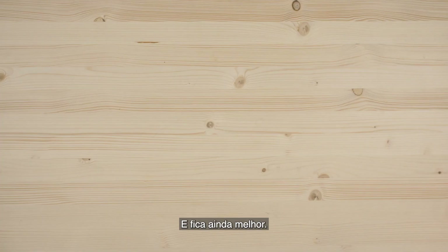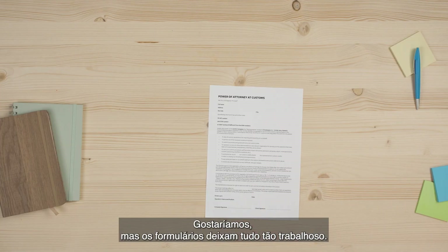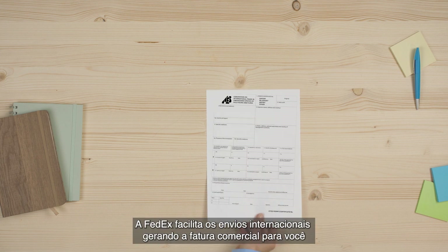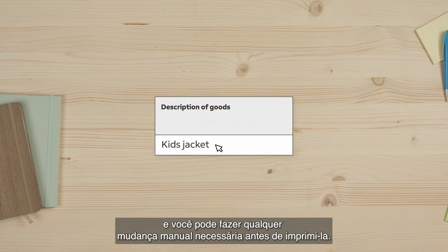That's great! It gets better. Ever sell to customers abroad? We want to, but all the forms make it so fiddly. Not anymore. FedEx makes international shipping easy by generating the commercial invoice for you, and you can make any final manual changes before you print.